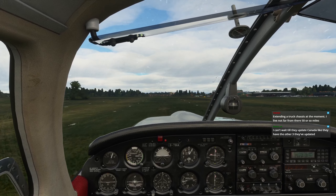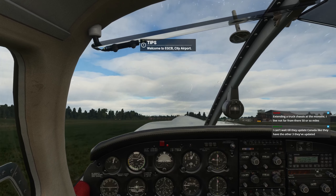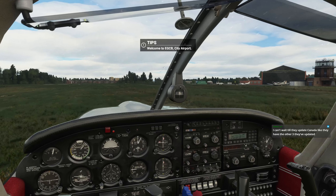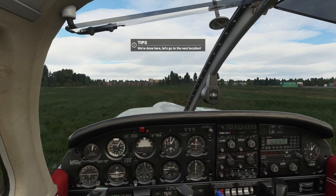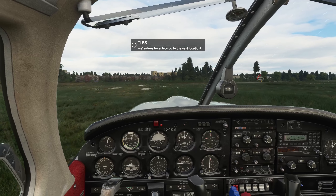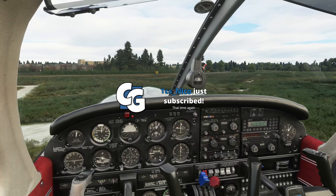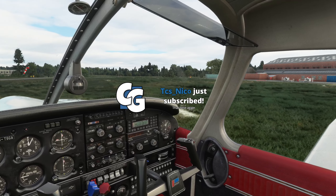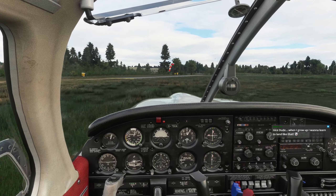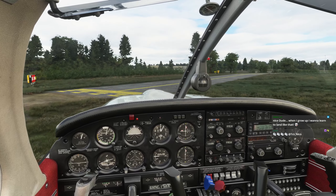Flared out - easy, there you go. Nice. Let's taxi to the end of this runway, there should be a taxiway coming up at the end. Turn off the boost pump, landing lights can go off. Interesting - why is the taxiway cement but the actual runway is grass? Maybe it's a work in progress.